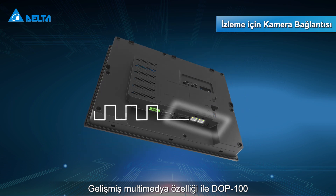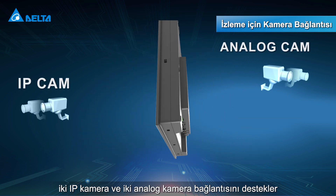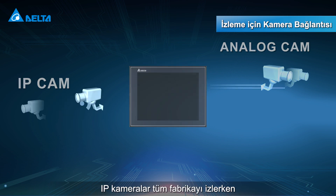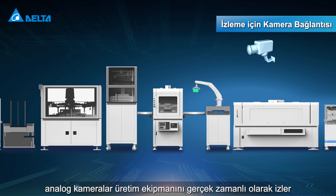The advanced multimedia type DOP100 supports connection with two IP cameras and two analog cameras. The IP cameras monitor the entire factory while the analog cameras monitor production equipment, all in real time.